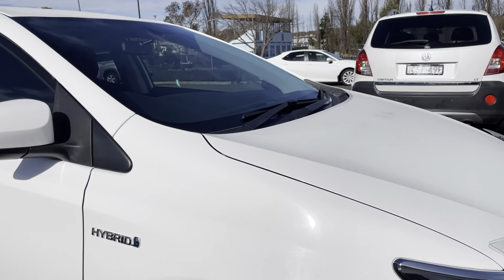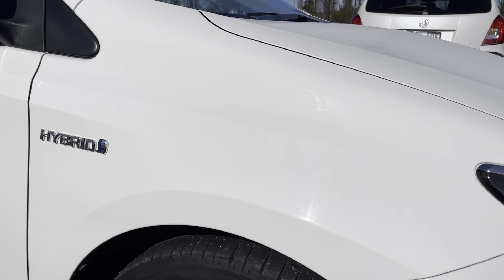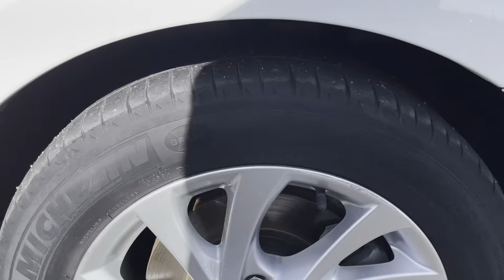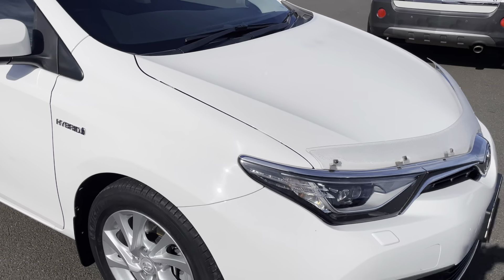Starting on the driver's side here, you can see the front guard all in excellent condition, the alloy rim again also in excellent condition, and the tyres have good tread, so there would be no problems passing roadworthy inspections.